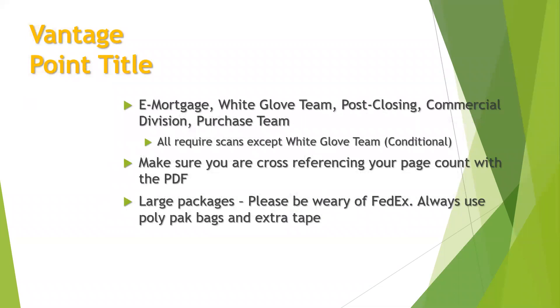Vantage Point Title: we have a couple of their divisions — e-mortgage, white glove, post-closing (which are their partial signings), commercial division, and their purchase team. All of those are scans, except white glove is conditional — sometimes they will, sometimes they won't. They do have fairly large packages, so please make sure you're cross-referencing the page count on the PDF to make sure you have all the pages. White glove especially can get really large — over 200 pages sometimes. Please make sure you use poly packs for them and add extra tape as well, because those have opened in FedEx multiple times.